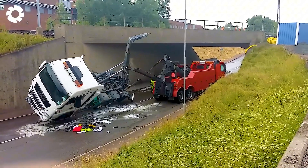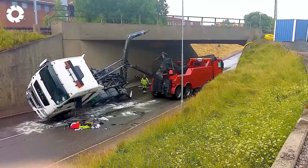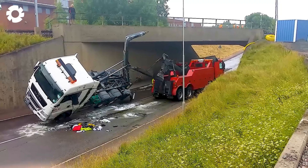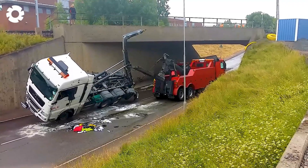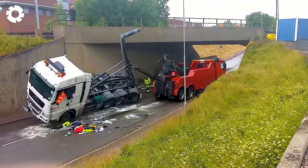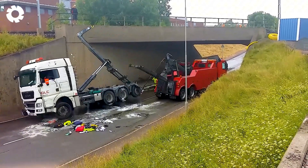It looks like a performance but in reality the tow truck is at work. With a powerful engine the machinery operates with precision, lifting and moving the overturned truck with ease. The combination of power and technique creates a strong impression.